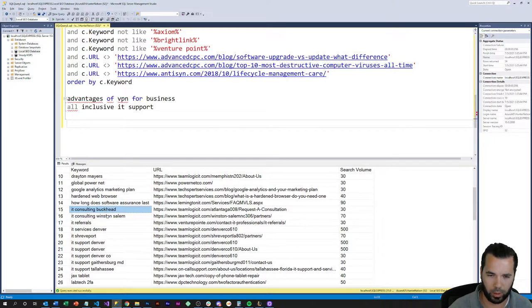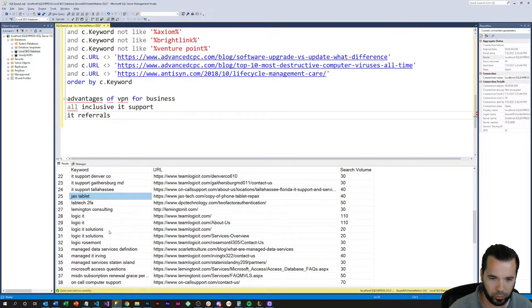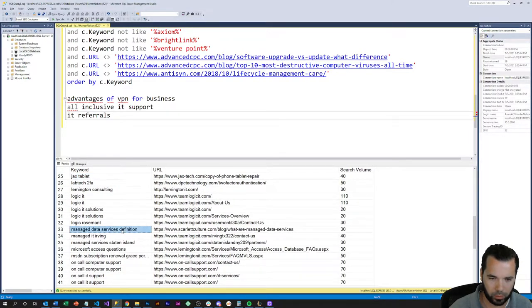Some of these local keywords won't be relevant to us — some of these companies compete in multiple localities, so those aren't going to be real relevant. 'IT referrals' is a little vague but not too bad. Some of the others appear to be more branded terms, but there are a couple of interesting ones here worth flagging.